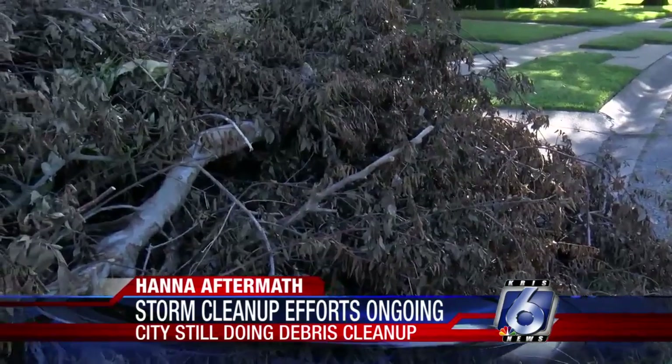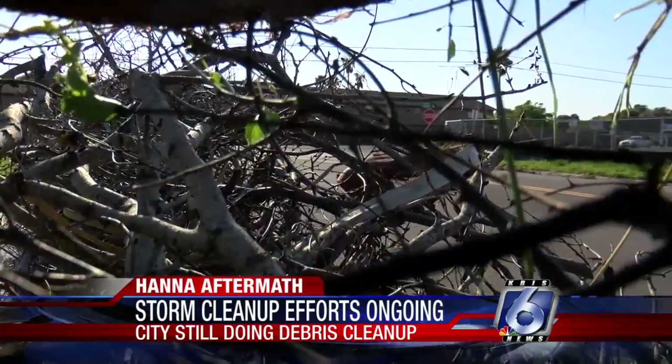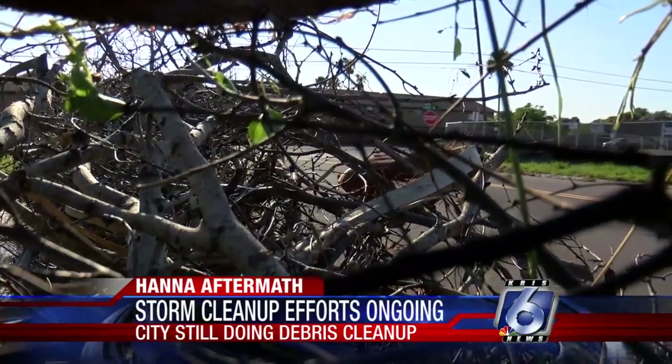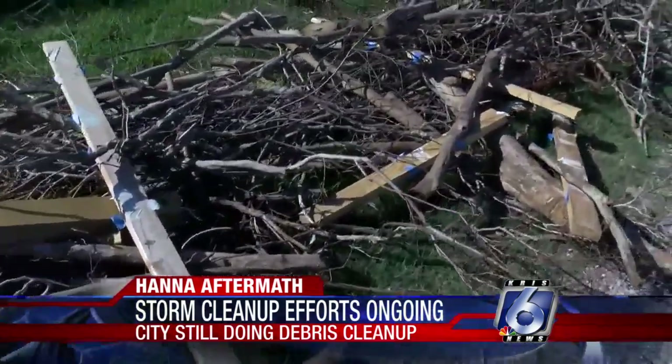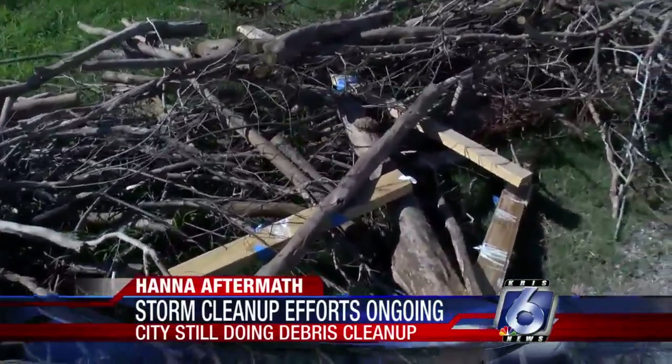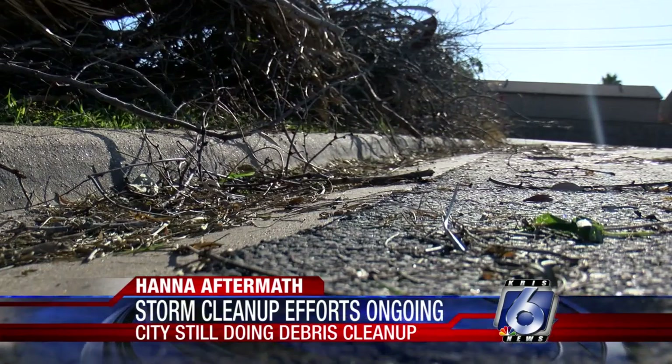Laefeld also says crews are moving as fast as they can and have experienced firsthand what hurricane debris contains. We're very fortunate — this is a very small amount of debris for a hurricane. When Harvey came through, we ended up with over 700,000 cubic yards of debris, and we're looking at maybe 20,000 to 30,000 cubic yards total for this one.